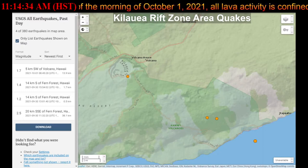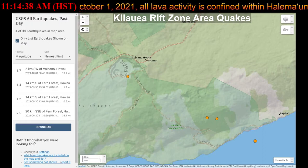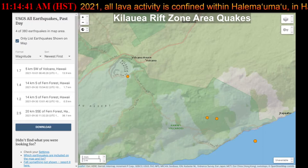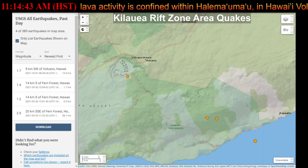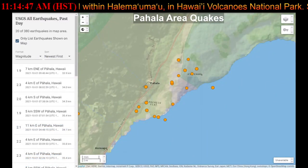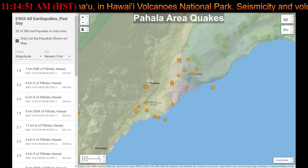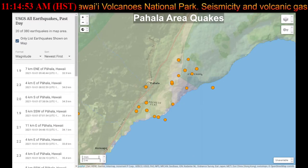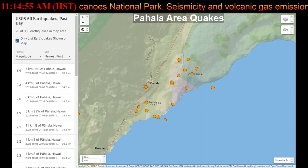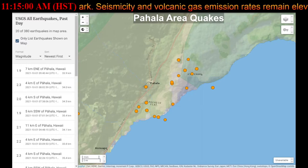Ground deformation motion suggests that the upper east rift zone between the summit and Pu'u 'O'o has been steadily refilling with magma over the past year, while SO2 and hydrogen sulfide emissions from Pu'u 'O'o were below instrumental detection levels when last measured on January 7th, 2021.